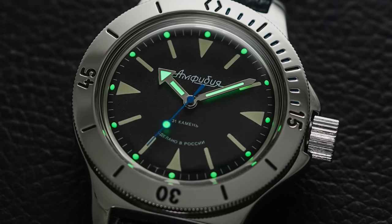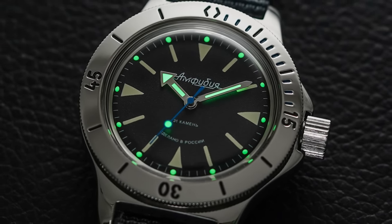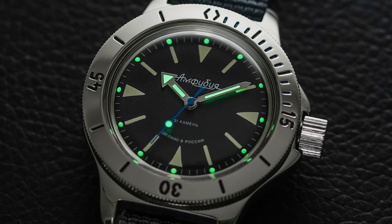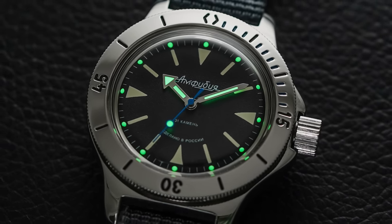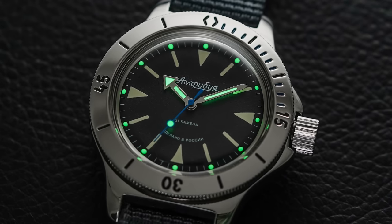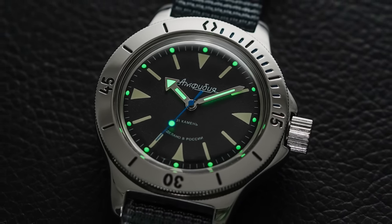In terms of luminescence, the Amphibia dial does feature small plots of lume which glow pretty mediocrely at best. The lume at the handset could be described as functional, albeit also pretty dim, making this better probably for daytime use overall — though the handset lume is a little bit stronger than the lume plots along the outside.